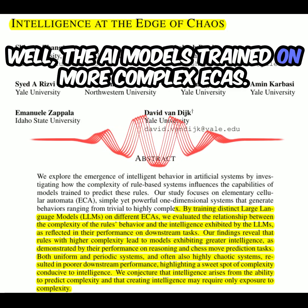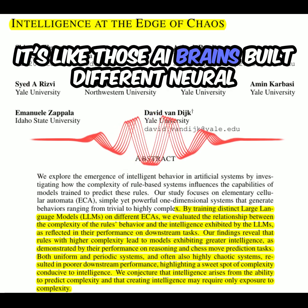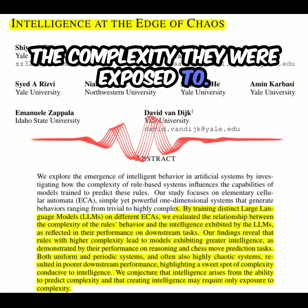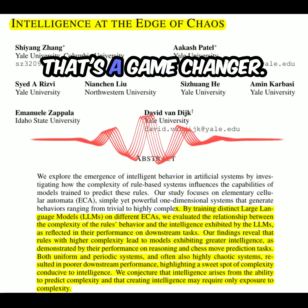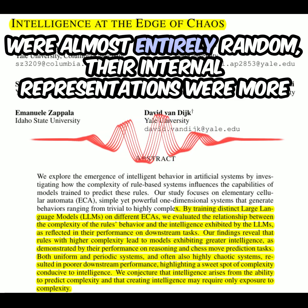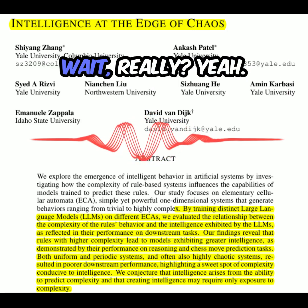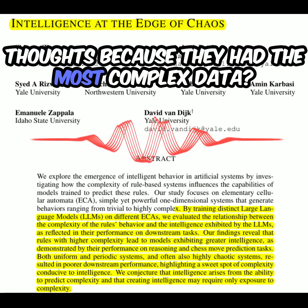The AI models trained on more complex ECAs developed more distinct and specialized internal representations. It's like those AI brains built different neural pathways — more nuanced ways of thinking because of the complexity they were exposed to. So it's not just that complexity helps them solve tasks — it actually changes the way they think. And what's even more interesting is the models trained on the highly chaotic ECAs — the ones that were almost entirely random — shouldn't those have produced the most complex thoughts?